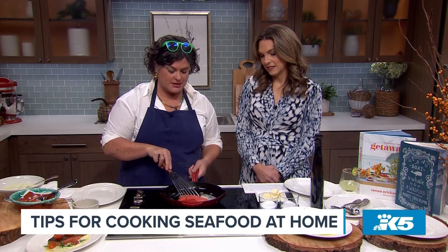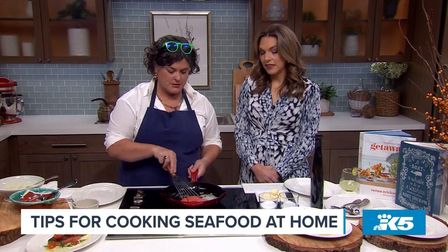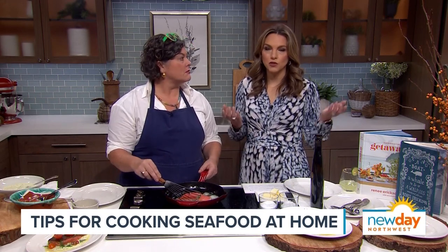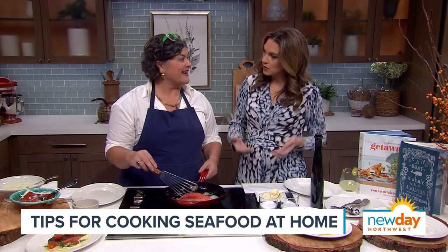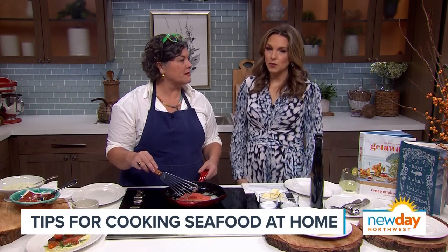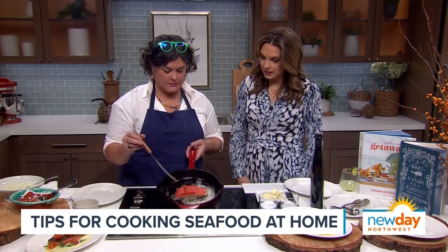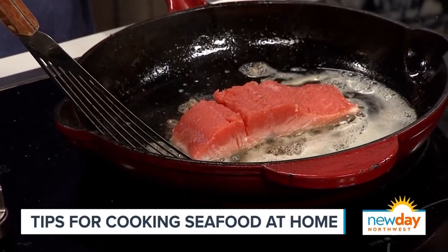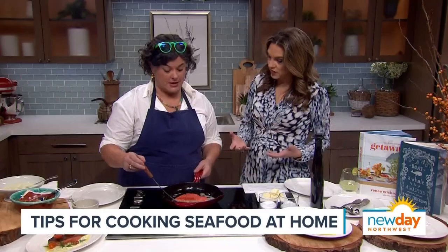I love how important we realize this is. Whenever you drive anywhere in Seattle, you see the fishing boats — you know what a huge part of that it is to our local economy. And we're so lucky that we live here and have such access to this kind of fresh fish all the time.